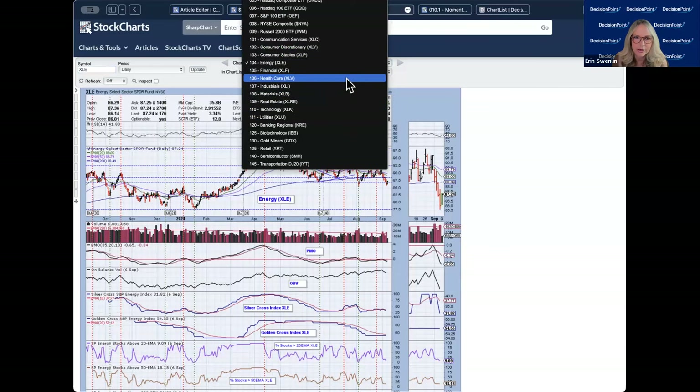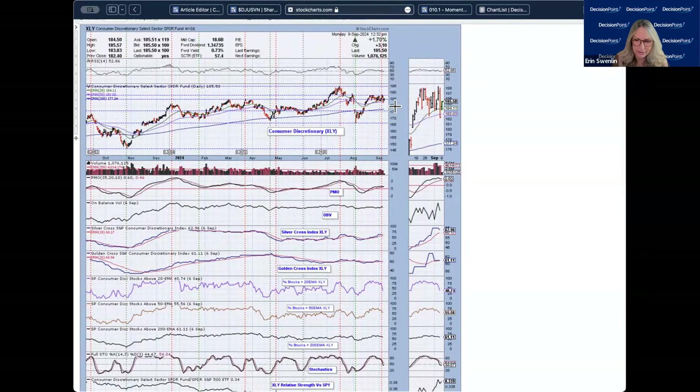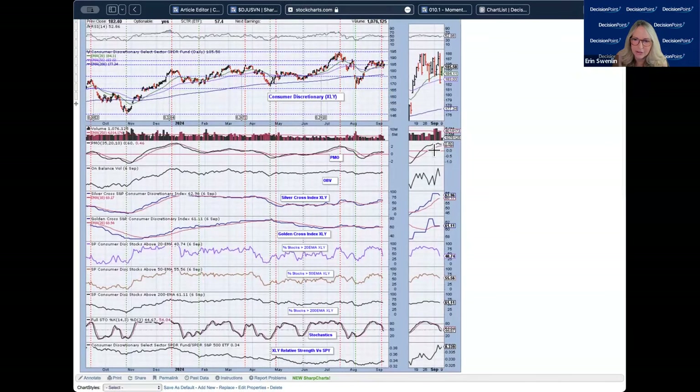Consumer discretionary: price has been mostly consolidating sideways and hasn't lost the 50-day EMA support yet. The PMO looks like it might be turning up, but it's hard to say. If we do see it turn up, that would give indication of a possible upside breakout. Right now the PMO is still curling over, so I wouldn't get too excited about a reversal. The participation numbers are starting to bleed off — we have declining trends and a topping Silver Cross Index, so this doesn't look set up for a strong reversal.